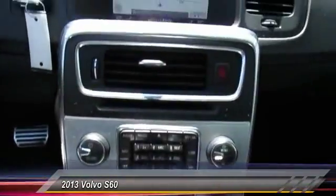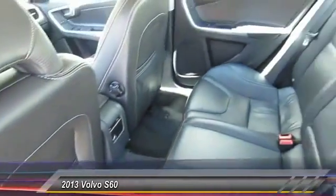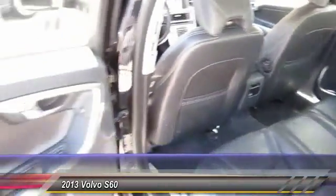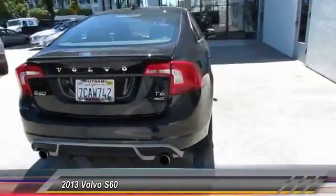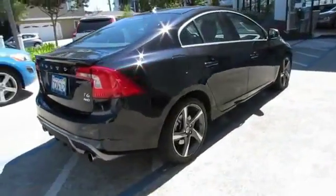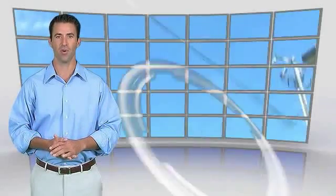Here are some of this vehicle's great options: keyless entry, backup camera, navigation system, anti-lock braking system, moonroof, Bluetooth wireless data link for hands-free phone, dual airbags, power steering, air conditioning, and front cruise control. This is a one-owner vehicle with a Carfax vehicle history report.